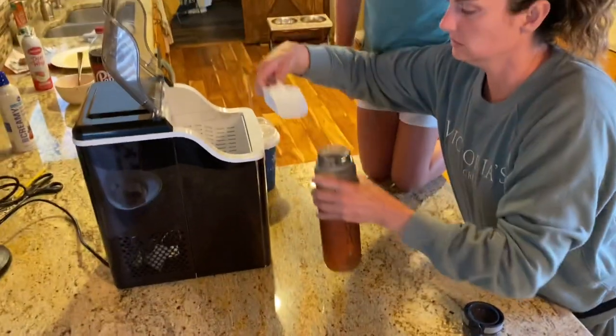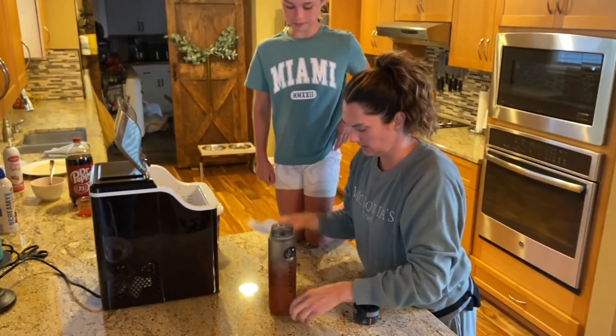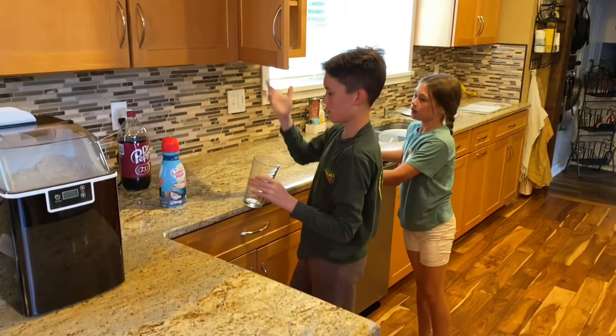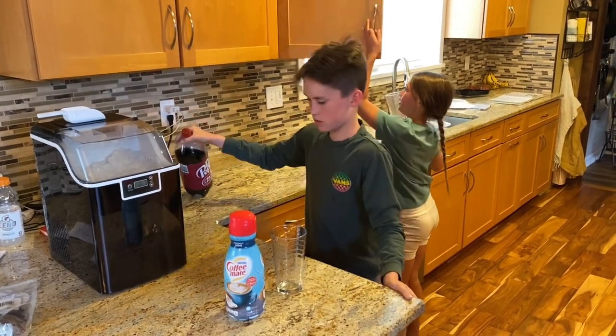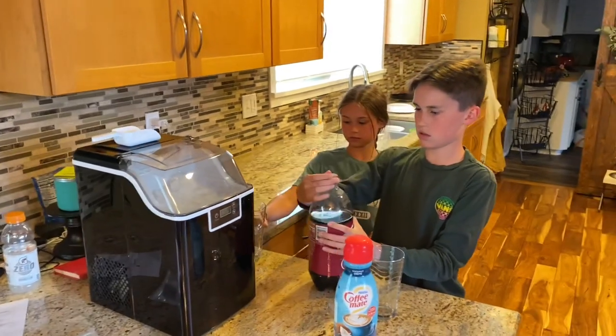Okay you guys, what kind of drink are you making, Link? What is it — is this the Diana Walker special that they taught us when the Walkers came? Yeah! All right. What do you do first?